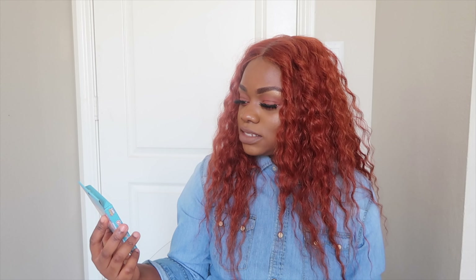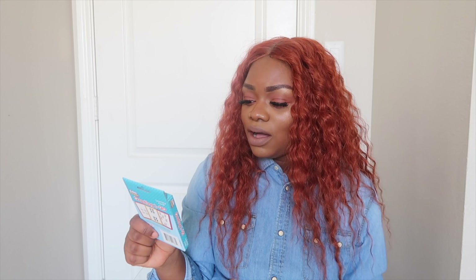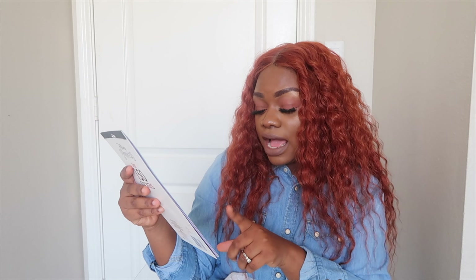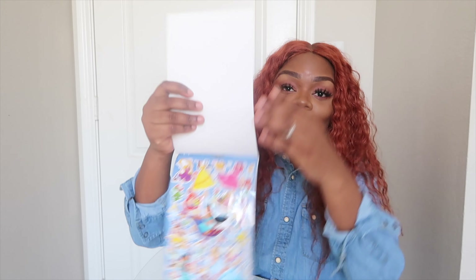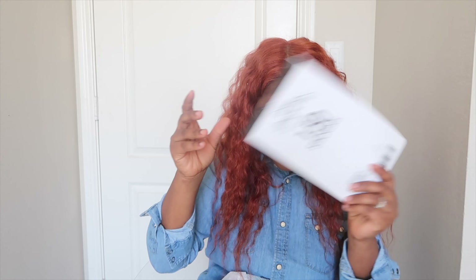The next one is this little counting one to twenty book, which is most likely for Zoe because she is very academic. She loves to read, write, and count — even at daycare they told me she's very academic. My child is pretty smart! Then I got them stickers — what child doesn't love stickers? It's over 150 stickers with all types: puffy stickers, glitter stickers, foil stickers, glossy stickers. They will be very very excited.